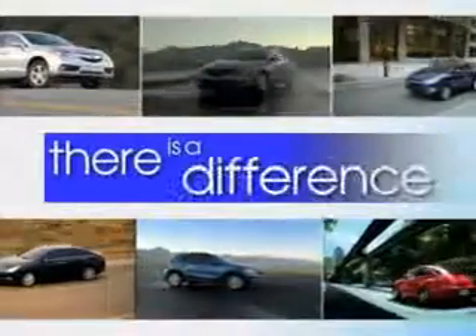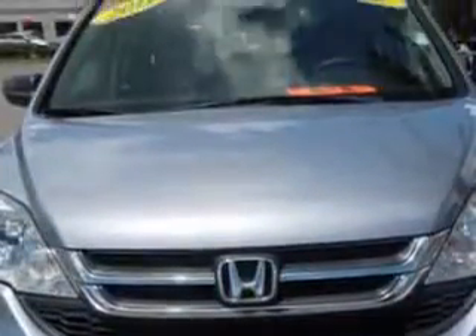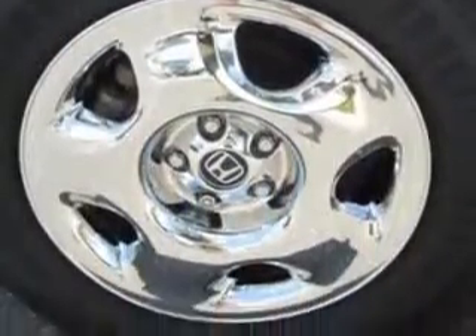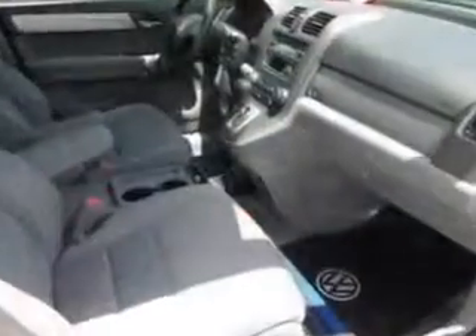When it comes to car buying, there is a difference. Experience excellence at any Jenkins dealership. Check out this glacier blue metallic 2011 Honda CRV SUV, equipped with a four-cylinder engine and an automatic transmission. Enjoy an exceptional 28 miles to the gallon on this great SUV, with features like keyless entry, 12-volt power source, anti-lock braking system, and much more. Enjoy the drive and have peace of mind in this 2011 Honda CRV. See us at Jenkins Volkswagen of Leesburg today.